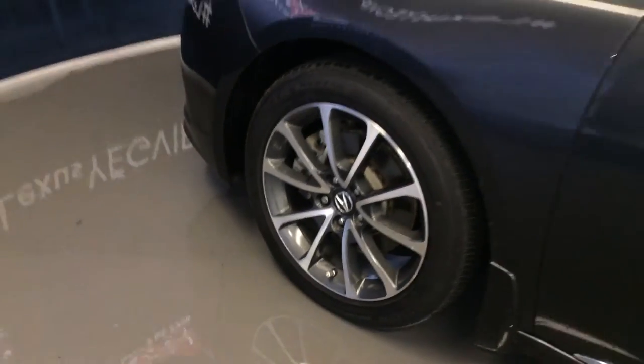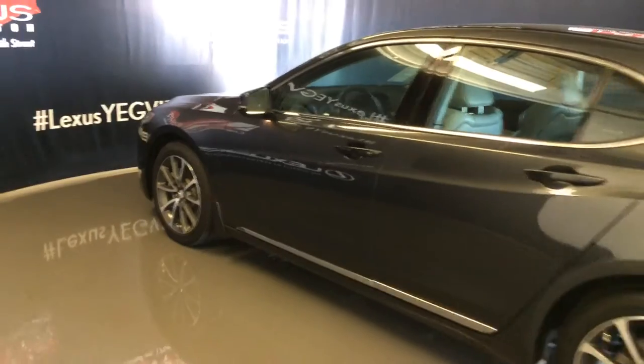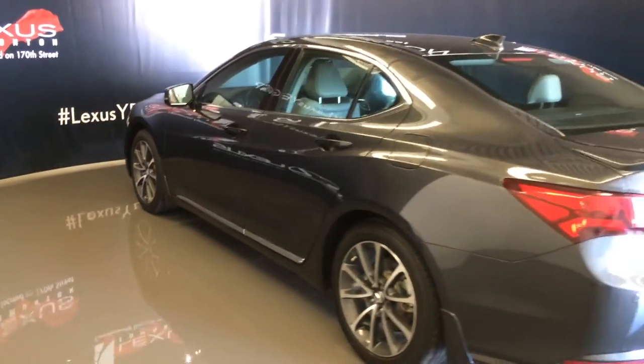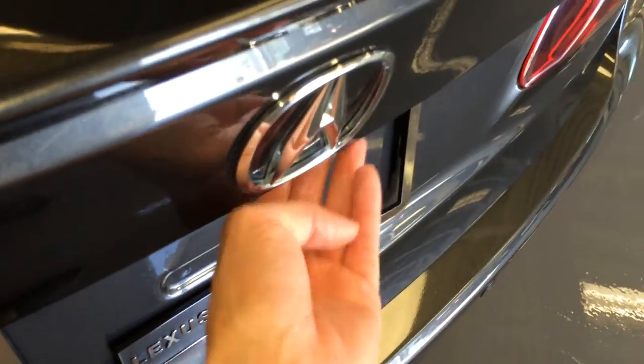18-inch wheels with wheel locks. Keyless entry with smart access, OEM remote start. Rear spoiler, backup sensors, and remote trunk release — there's also a button on the trunk to unlock it.